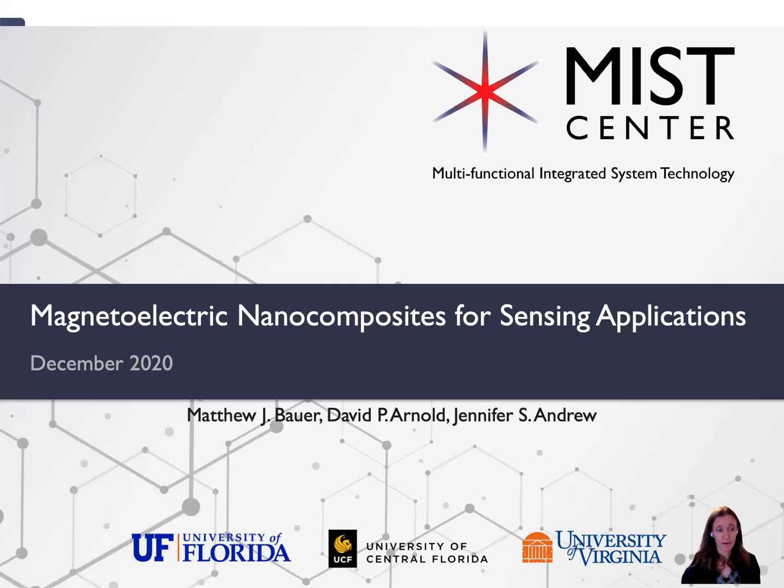Hello. I would like to tell you a little bit about some of the work my group has done in the past with the MIS Center, specifically working on magneto-electric nanocomposites for sensing applications. Matthew Bauer was the main graduate student who worked on this. He got his PhD in May of 2019, and of course my collaborator, Professor David Arnold.